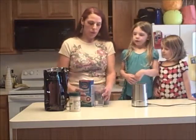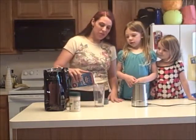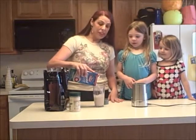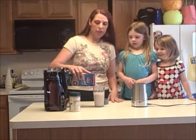I like to use almond milk because it makes it really creamy and it tastes like a milkshake. And just because it's really good for me doesn't mean it has to taste like it's really good for me.